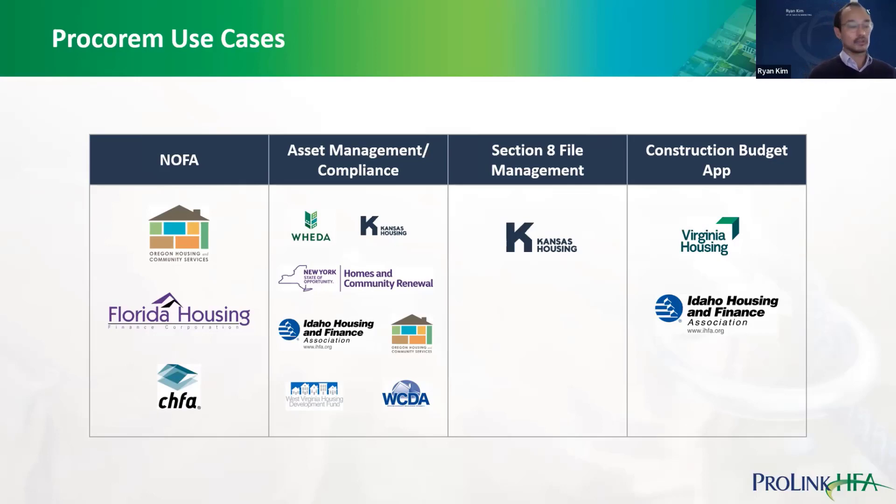Third, Kansas uses ProCorum for Section 8 file management, including publishing and collecting Section 8 contract requirements such as rent adjustments, special claims, and utility allowances, working with partners in their PBCA performance-based contract administration program. Fourth, the construction budget app: Virginia Housing and Idaho Housing use it to create construction budgets on ProCorum, publish them to general contractors or construction managers for monthly progress updates and draw requests, which can then be approved and funded through ProCorum.